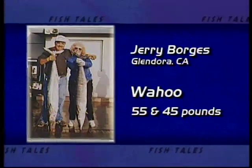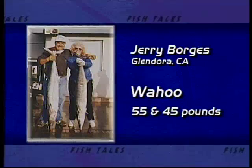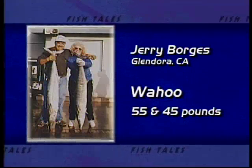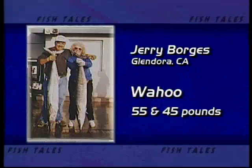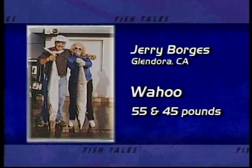They were fishing a 10-day trip aboard the Royal Polaris when they landed these two beautiful wahoo, 55 and 45 pounders respectively. For both of them, it was their first wahoo ever. Congratulations, and for being this week's Fishtails, we'll send you a free copy of my cookbook.